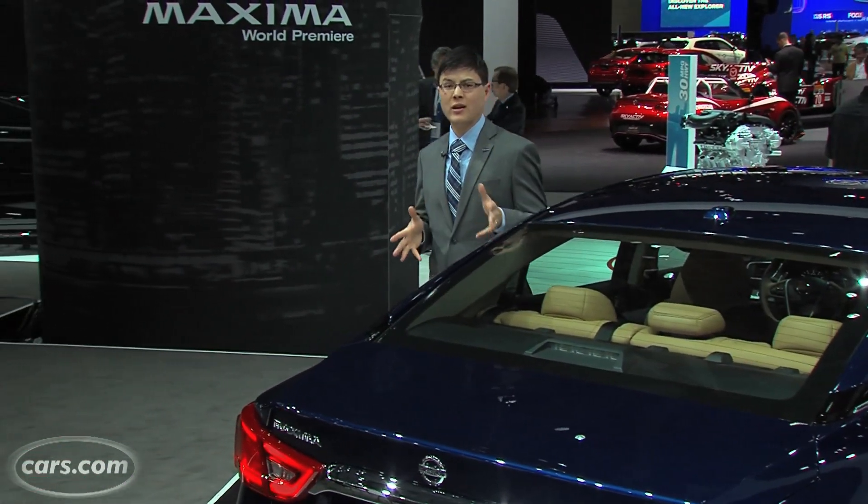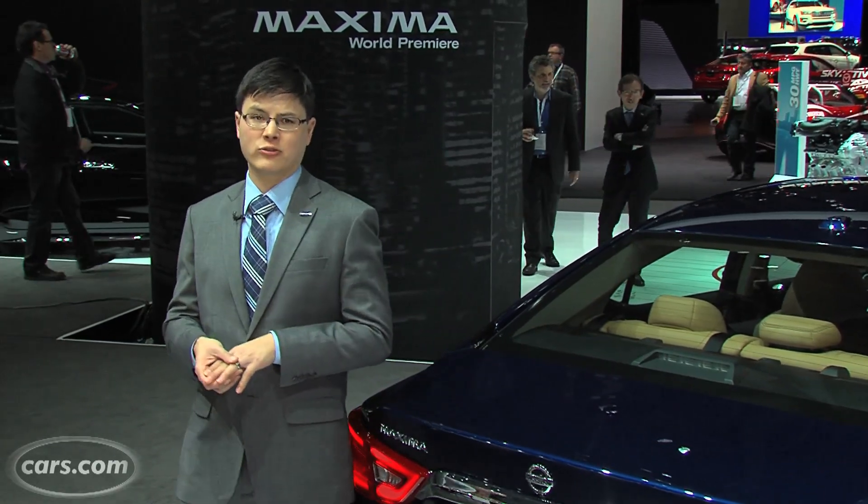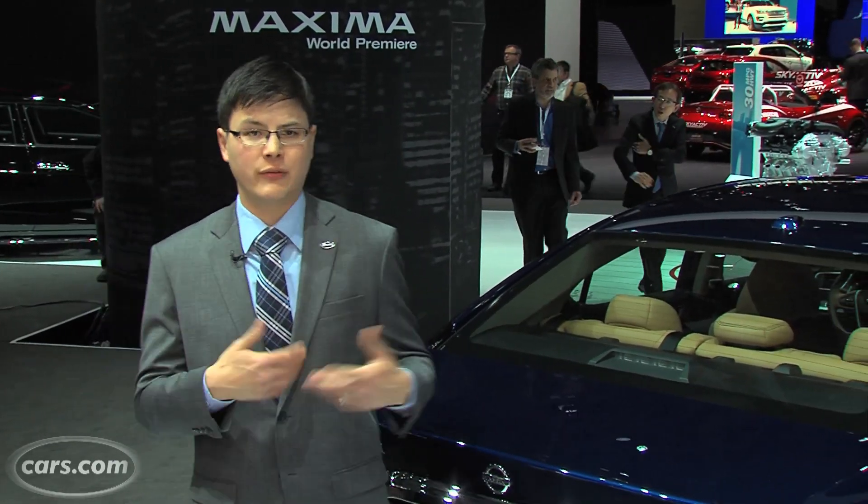The Maxima has front-wheel drive and a 300 horsepower V6 that works through a continuously variable automatic transmission — pretty familiar territory if you've driven past Maximas, which are still a lot of fun to drive despite being front-wheel drive. If you want a crack at this, it goes on sale summer 2015 with a starting price including destination of just over $33,000.